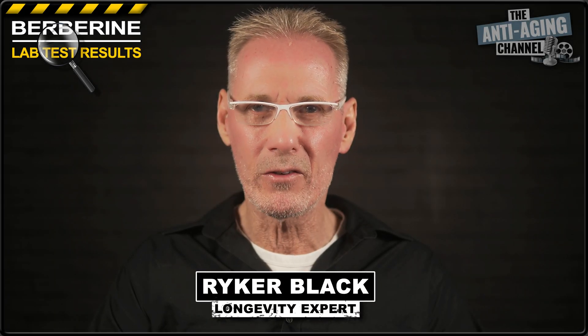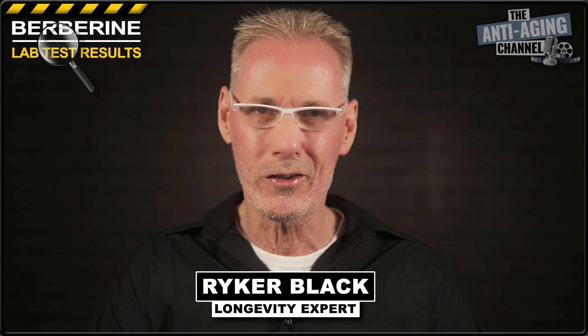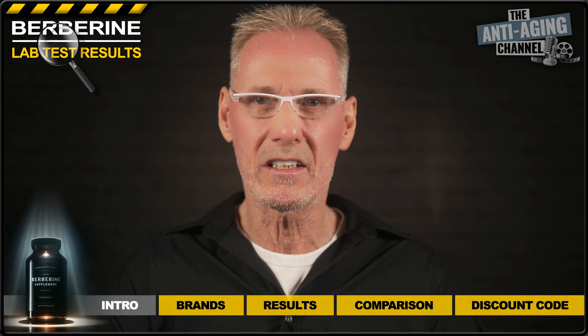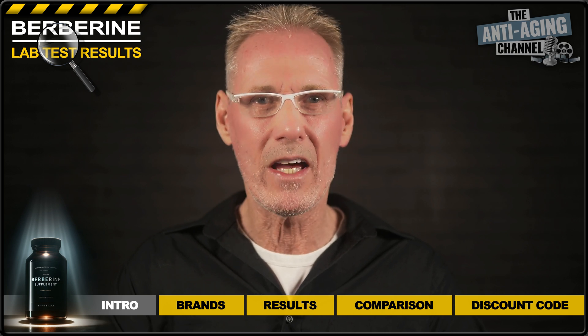If you're a regular viewer of this channel, you've probably noticed that my previous lab test videos have suddenly disappeared. Unfortunately, I hadn't been aware that the lab I used didn't allow the Purity Certificates to be displayed online without prior consent, which is why I've had to remove them.